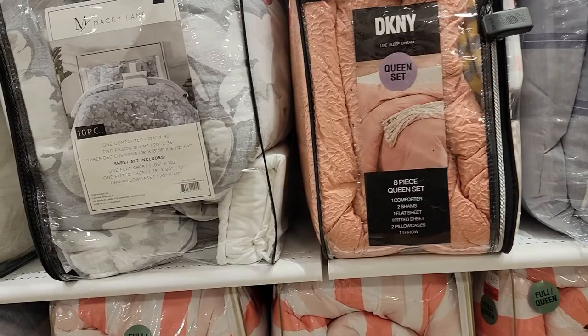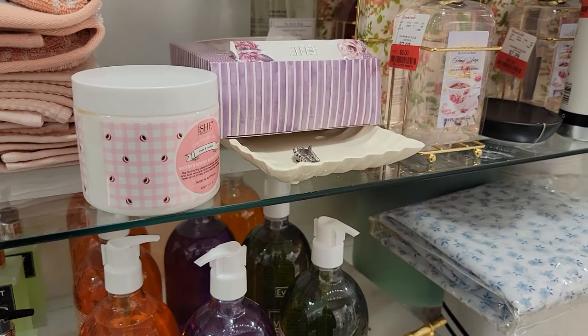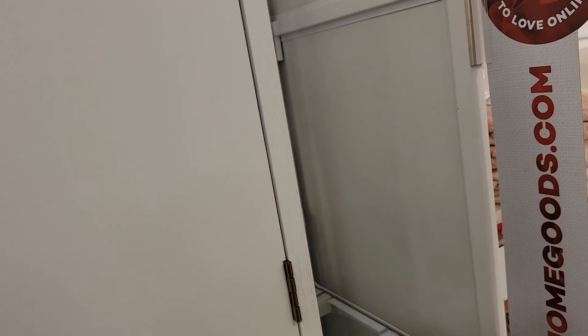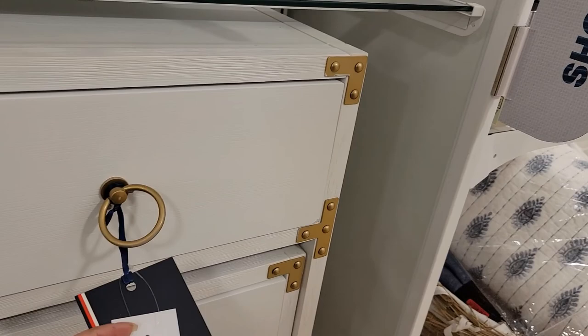Let's look at some clearance stuff. Just some hand sanitizer, nothing to see here. Oh that's cute — the little ringlets on there. It's like a little cabinet, $249, Tommy Hilfiger. And then they have a whole little set — a little chest right there for $249, and a bigger one almost like a sofa table for $249. And then end tables or nightstands for $99, white and gold.